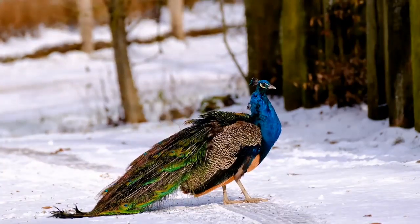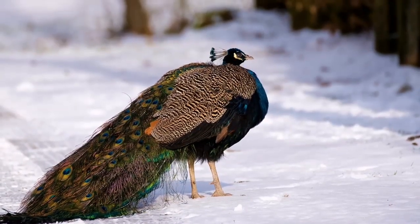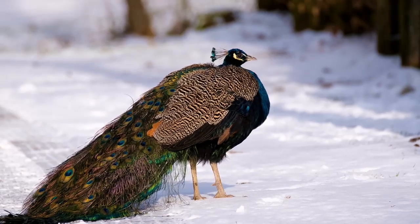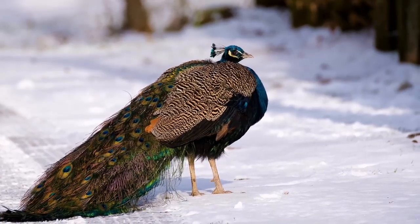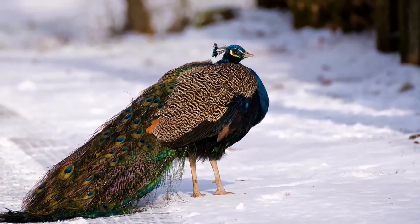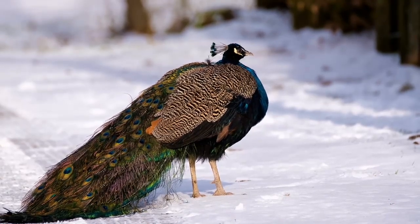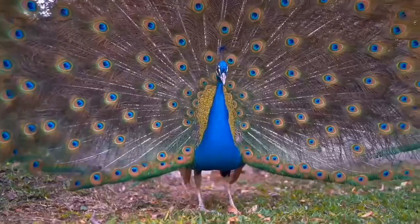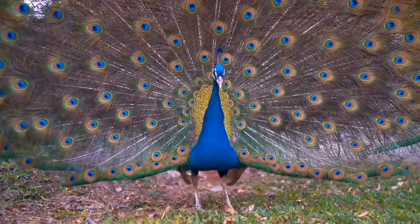Can a peacock kill a human? Although it is not common, due to its size and strength, an aggressive peacock can kill a human. Where are peacocks mostly found? Peafowls are mostly found in Asia, specifically in India. Do peacocks kill chickens? Peacocks do not usually kill chickens.